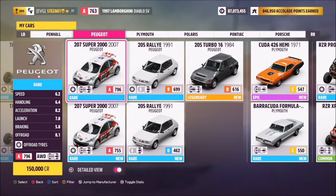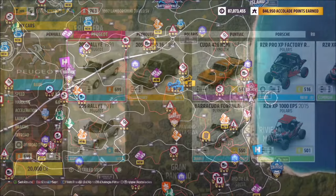There are only really three Peugeots to pick from - a couple of 205s and a 207. I went for the 205 Turbo, but you can use whichever one you want.